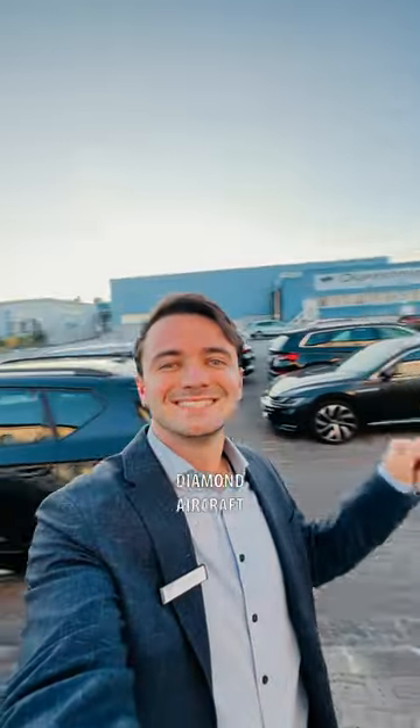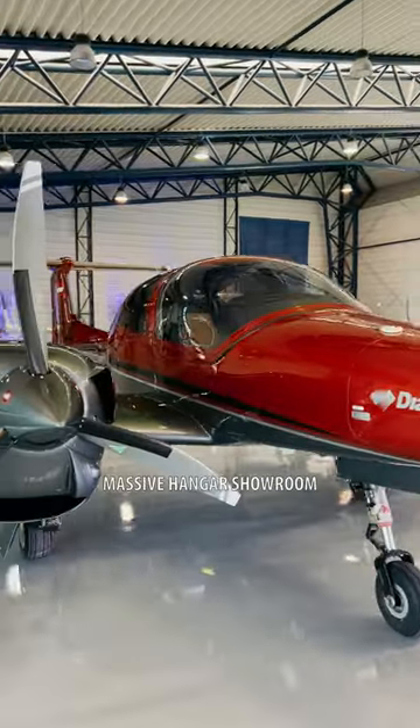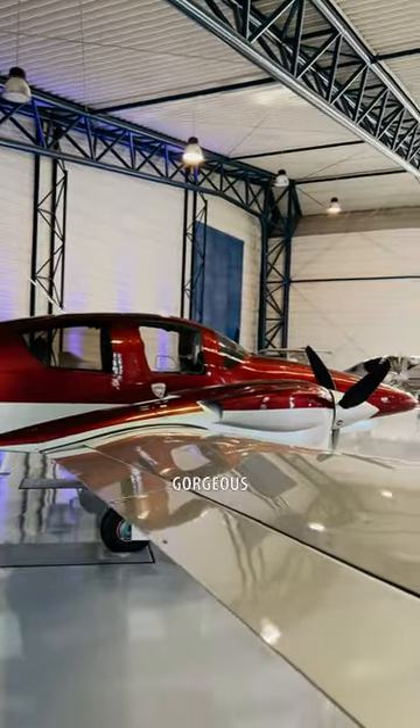Here's a quick tour of the Diamond Aircraft Factory in Wiener Neustadt, Austria. First stop is their massive hangar showroom where they show off the latest lineup of DA-42s and DA-62s. These things are just gorgeous.